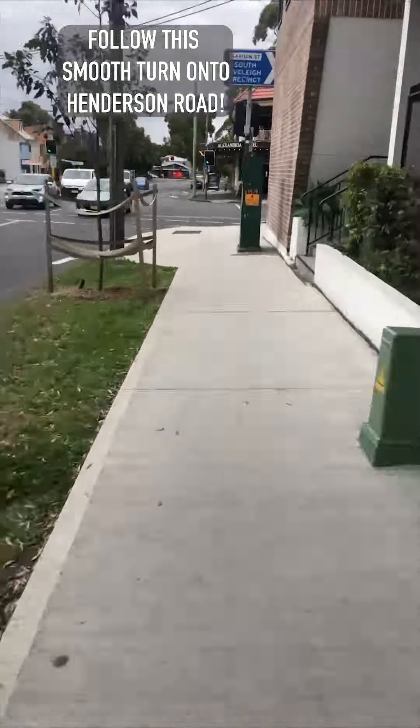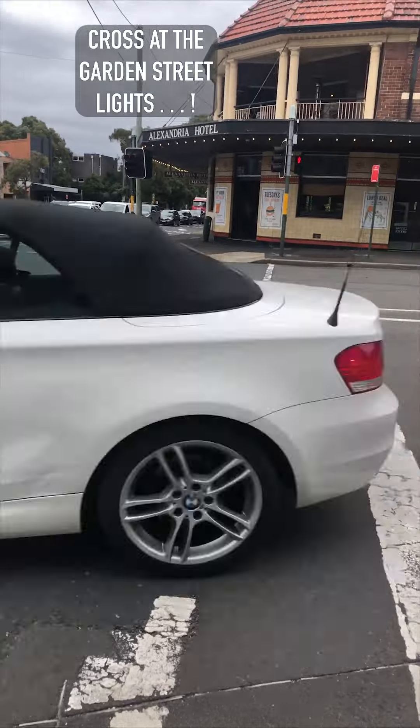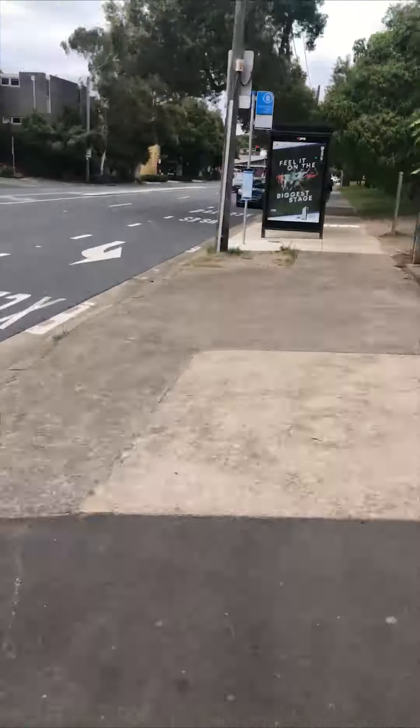Cross at the lights over Gardens Street. Once you've crossed the lights, you'll be walking past the Alexandria Hotel and then the Vice Chancellor's Oval.